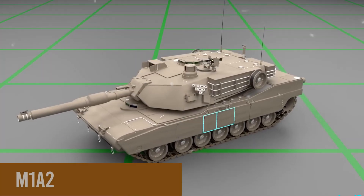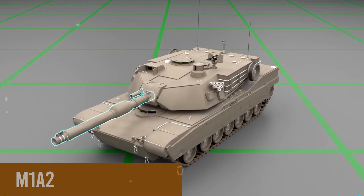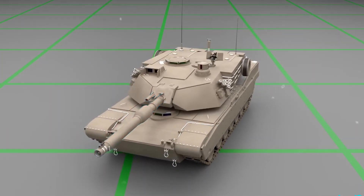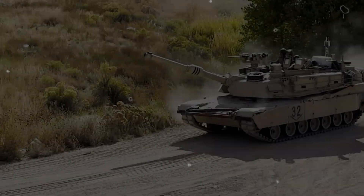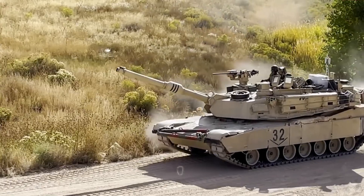The M1A2 has been fundamentally redesigned to harness modern technologies effectively, with a particular emphasis on how this machine operates.